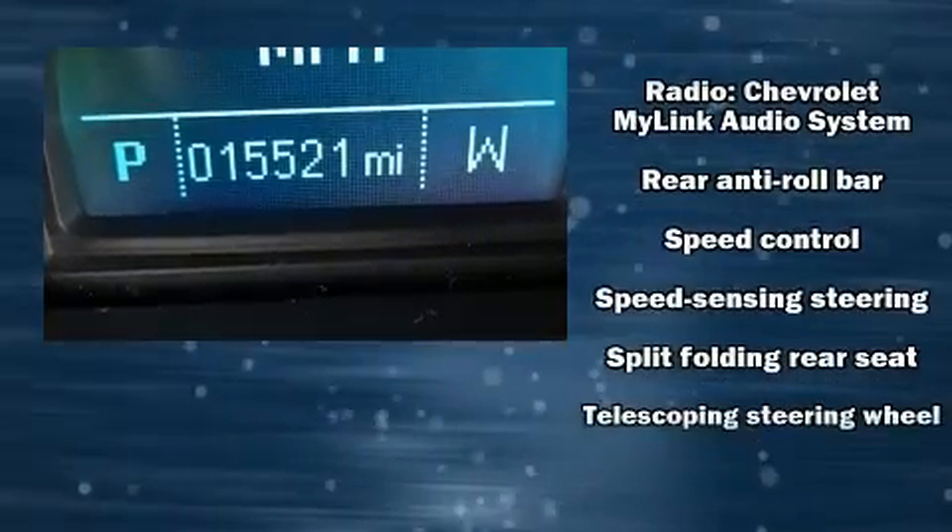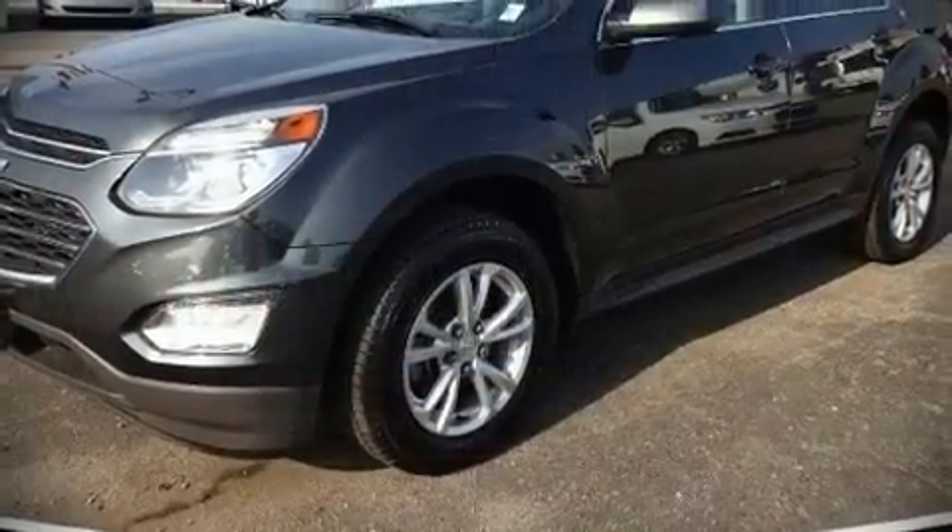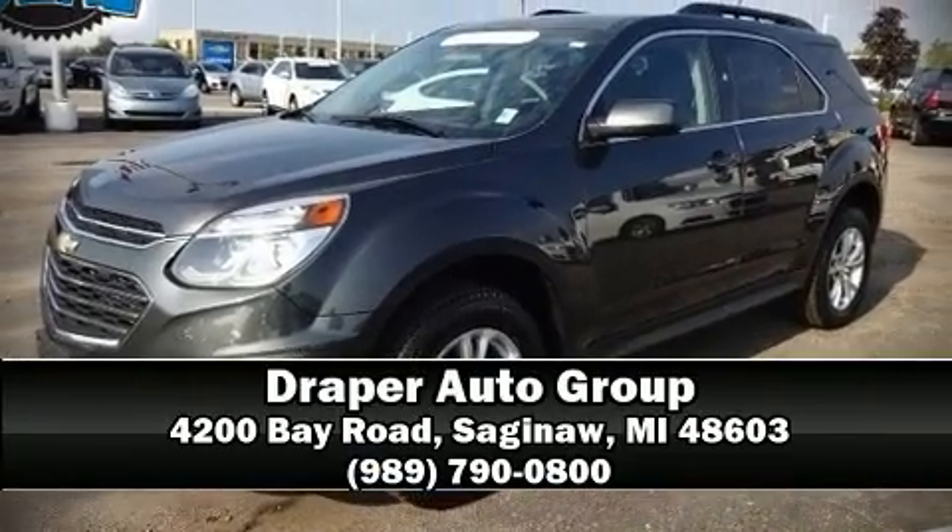This vehicle has achieved Certified Pre-Owned status by passing Chevrolet's rigorous certification process. Stop by our dealership or give us a call for more information.